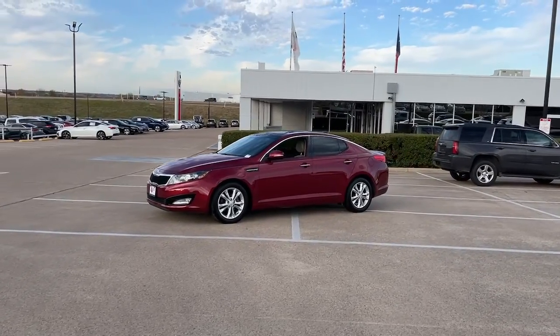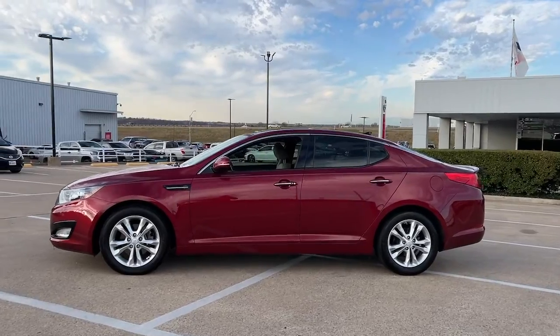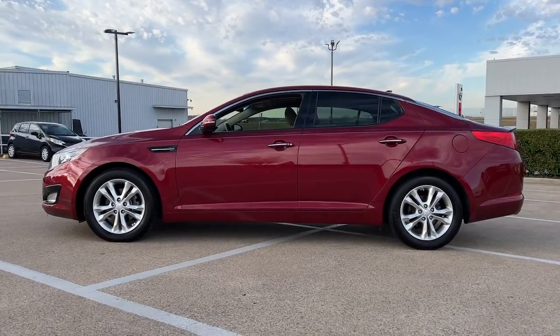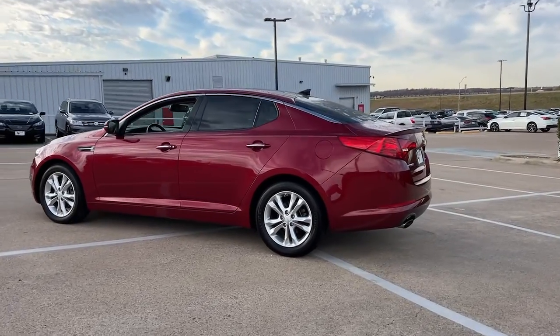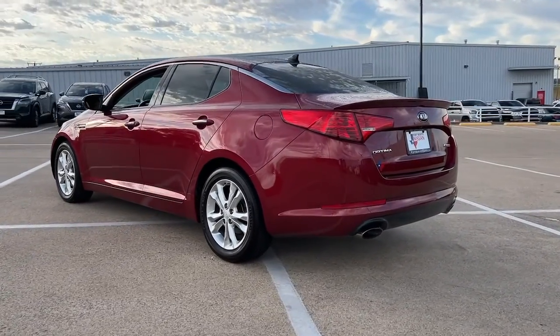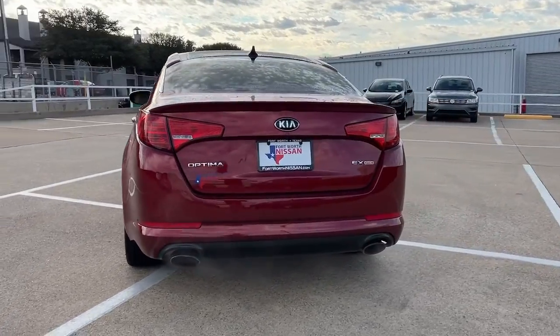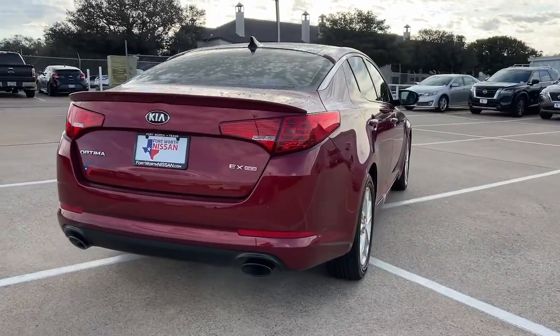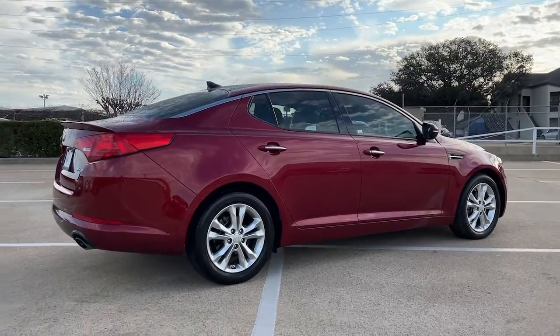Hop into the 2013 Kia Optima. With less than 80,000 miles on the odometer, this vehicle stands out from the rest. Bring comfort and convenience with you wherever the road leads in this sporty, family-focused Optima. Mid-size spaciousness, standard driver assist features, and a suite of passenger conveniences make this go-to sedan your oasis in a hectic world.